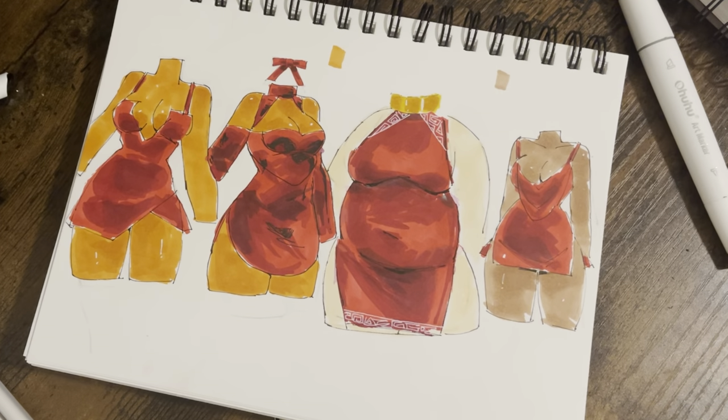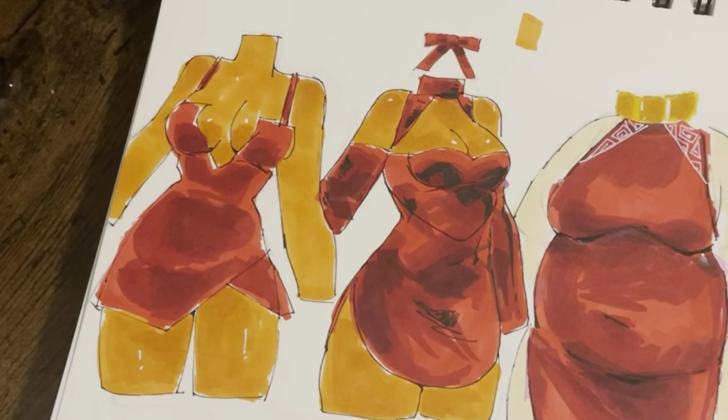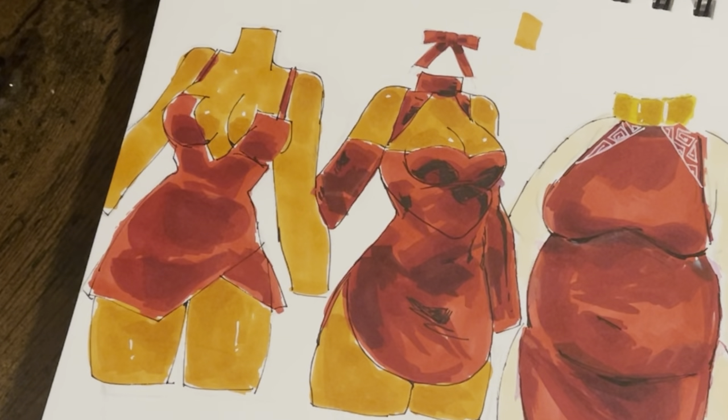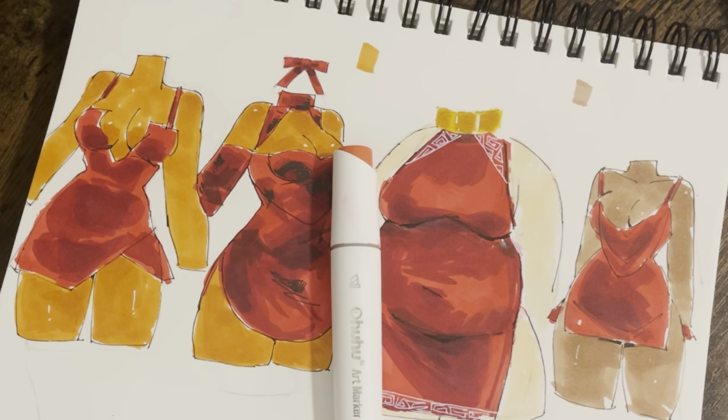Alright, thank you for coming along with me — I had such a good time. One more time, let me just say it: this is a good combination. This color looks good on every color, actually. I think I need more red dresses in my life, but it's fine for now. I'll just see you next time — bye!